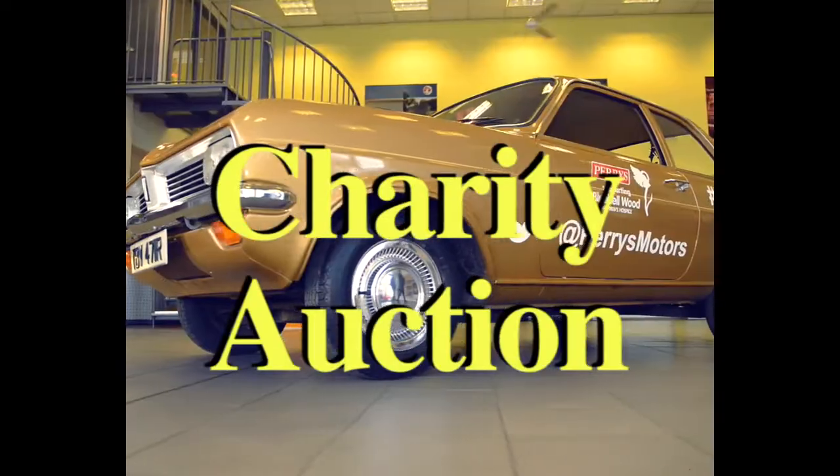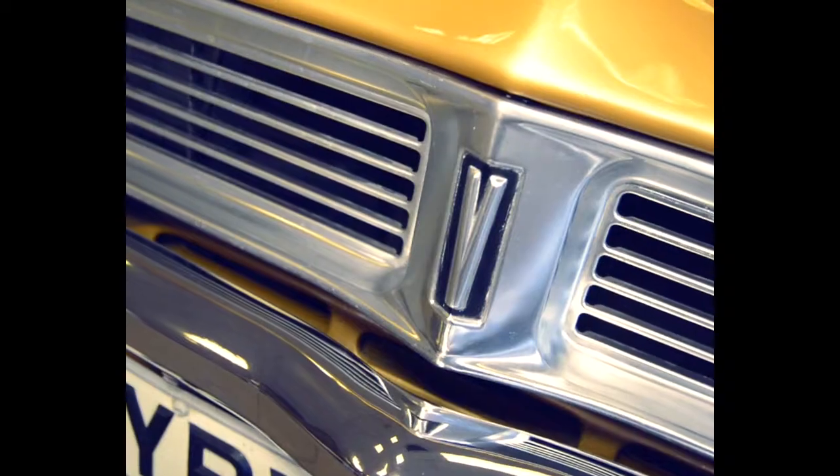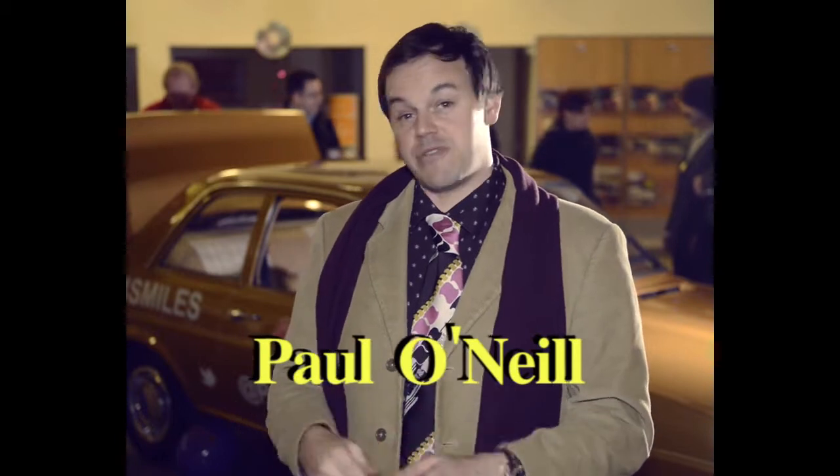Welcome to the Perry's Motors Vauxhall Viva Charity Auction with British Touring Car Champion Paul O'Neill. We're here today for the charity auction of this Vauxhall Viva — a car that was produced by Vauxhall between 1963 and 1979, hence these bad boys that I've got out of the wardrobe. So let's go and have a closer look at the car.